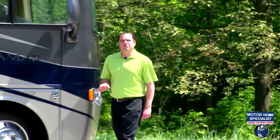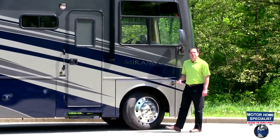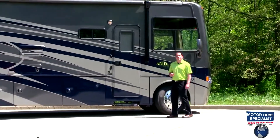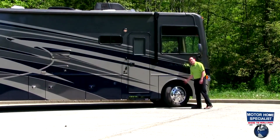The Miramar rides on the Ford 22,000 pound chassis and is powered by the V10 6.8 liter Triton engine, giving you 362 horsepower and 457 pounds of foot torque. The Miramar also rides on 22 and a half inch Michelin tires equipped with aluminum wheels.